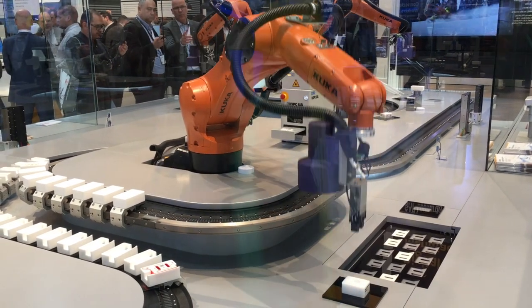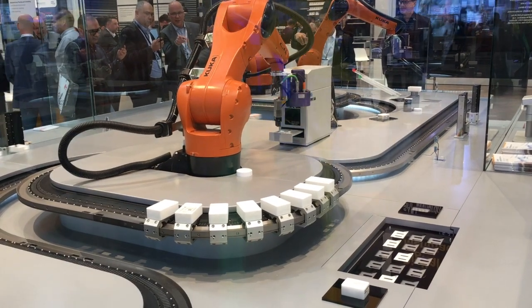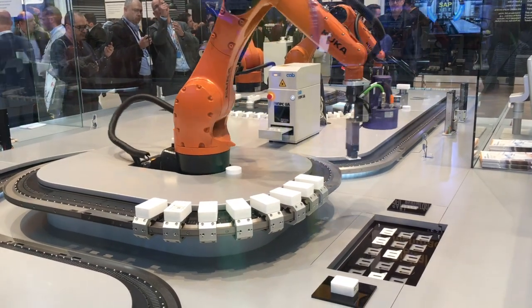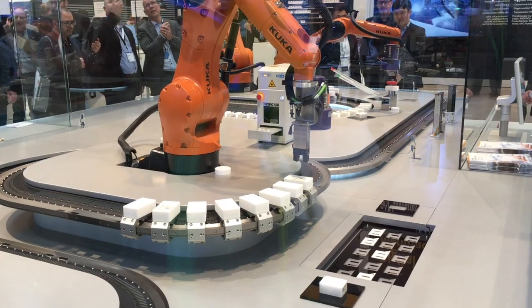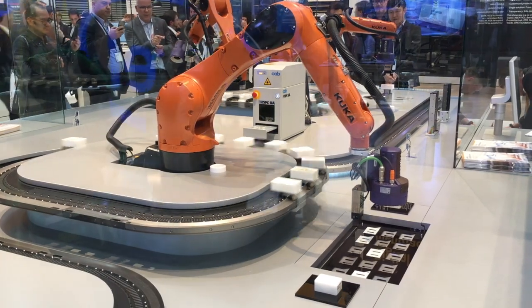We know the production order. We know what needs to be done. We know the routing. We know the material master. And now we break all this routing into such small detail that we can even tell a mover or a scale to weigh, tell a camera to take a picture, and tell the camera we expect a certain size or color of a product. It's all about service orientation in production.